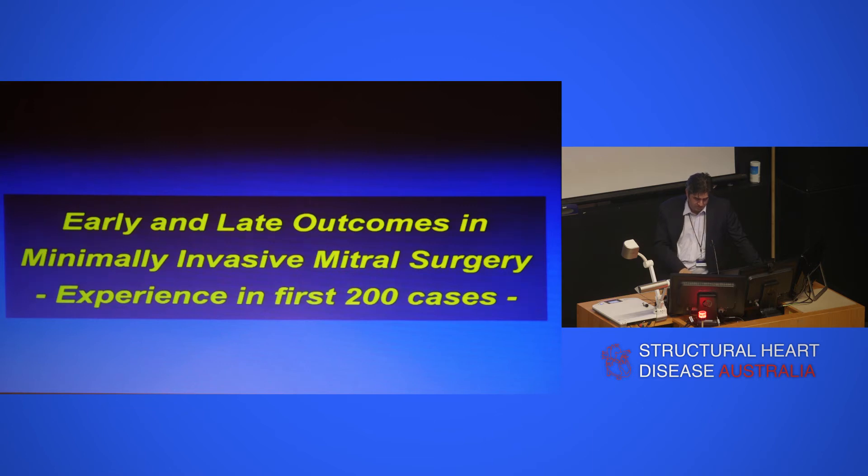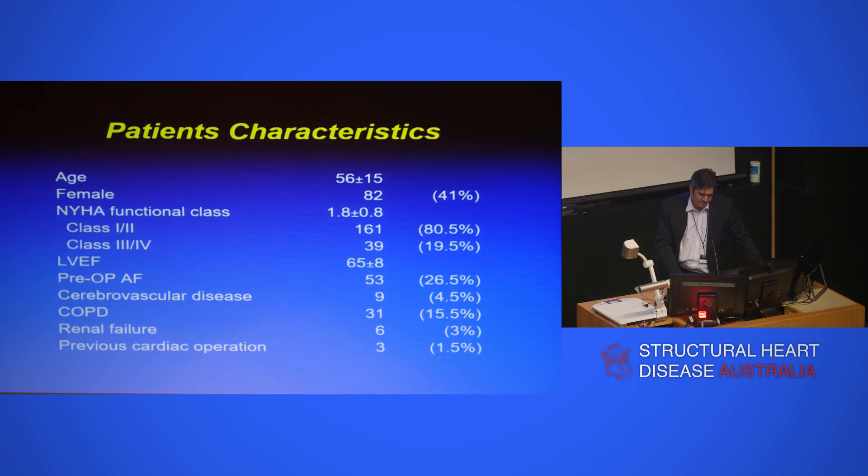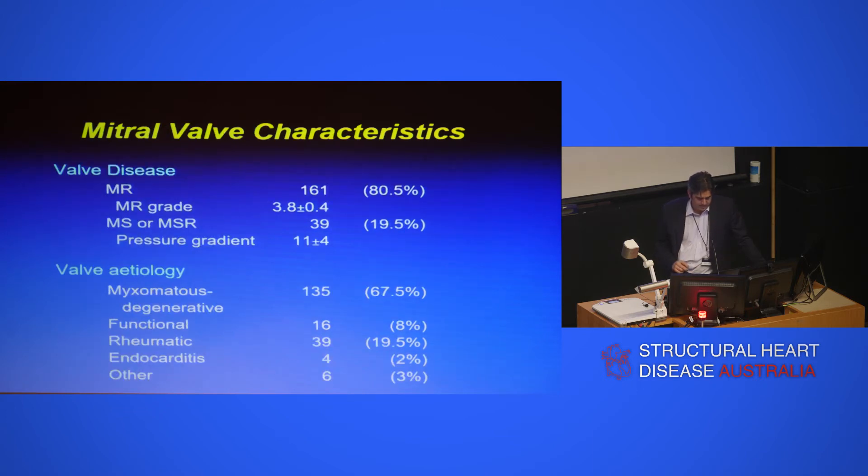I'm going to present the first 200 cases we've done at St. Vincent's — some of the issues we've had and some of the controversies, because there's still ongoing debate about whether this can be done minimally invasively. The patient characteristics are a fairly standard group, though they're a younger group — I'll explain why. The majority were myxomatous or degenerative disease, some functional, a fair few rheumatic, and the occasional endocarditic case.